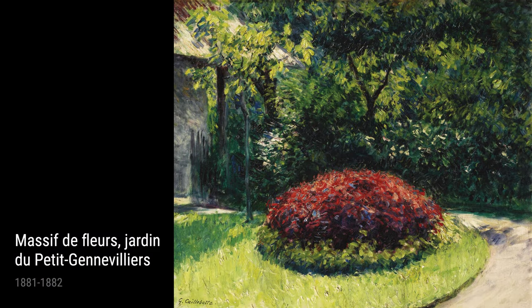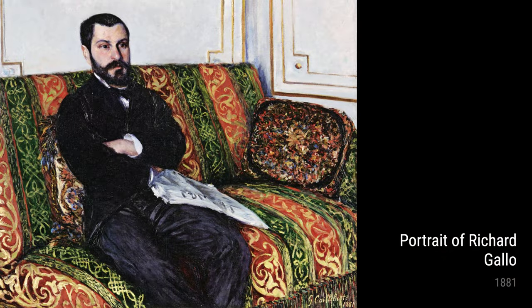In The Path Uphill — Chemin Montant, also from 1881 — Caillebotte portrays a picturesque scene of a path leading uphill. The use of light and shade creates a sense of depth and invites the viewer to embark on their own journey up the path.